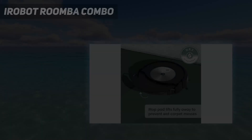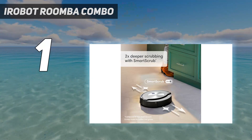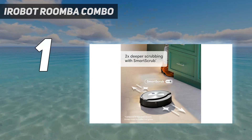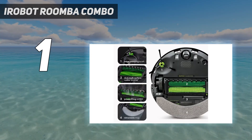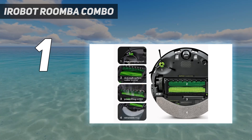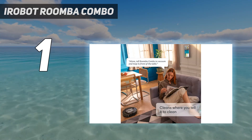And number 1: the iRobot Roomba Combo J7 Plus. It comes with something iRobot calls the POOP promise — short for Pet Owner Official Promise — which means that if this Roomba encounters pet waste and doesn't avoid it, they'll replace your entire robot. It shouldn't come to that, however, because this iRobot has very effective obstacle detection and avoidance.